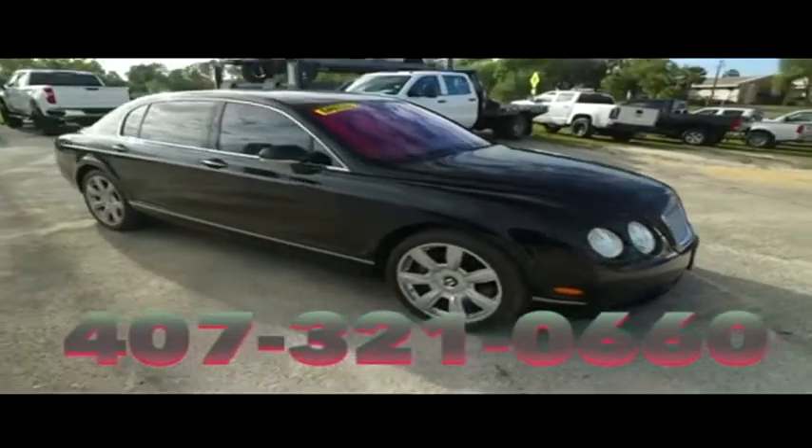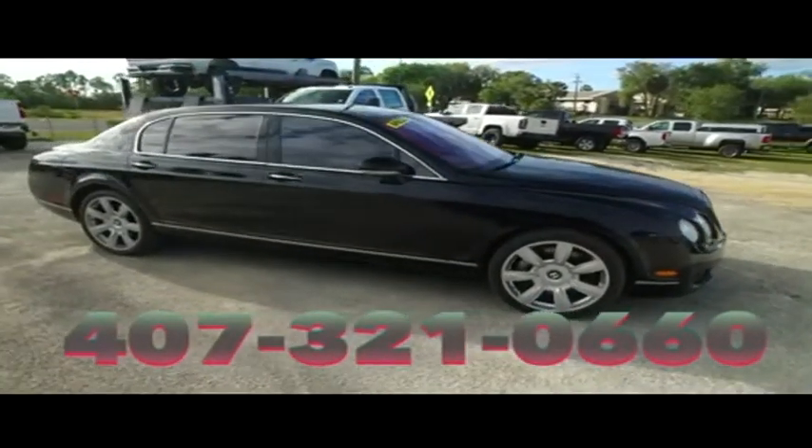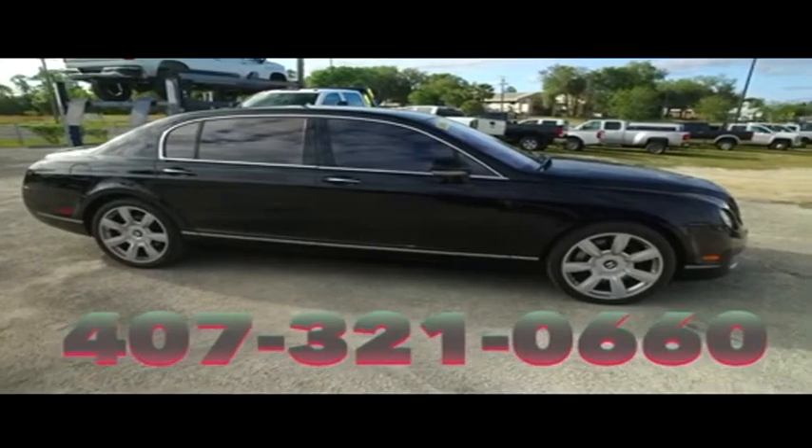We will make your trucking dreams come true. Give us a call at Gibson Truck World. We are the king of trucks.